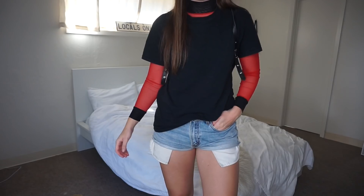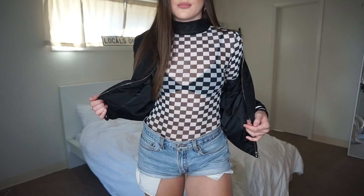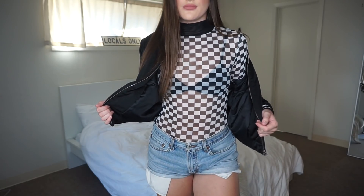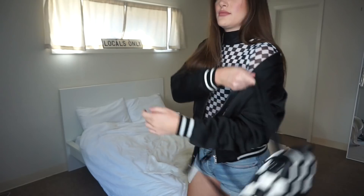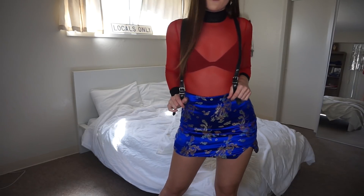Hey guys, it's Tara. Today's video I'm going to be showing you guys five trendy fun outfits that I've been wearing for this fall and I'm obsessed with. I'm also going to show you guys how I style checkerboard, because it's a pattern that I've been so into lately. Alright, so this is the first outfit.